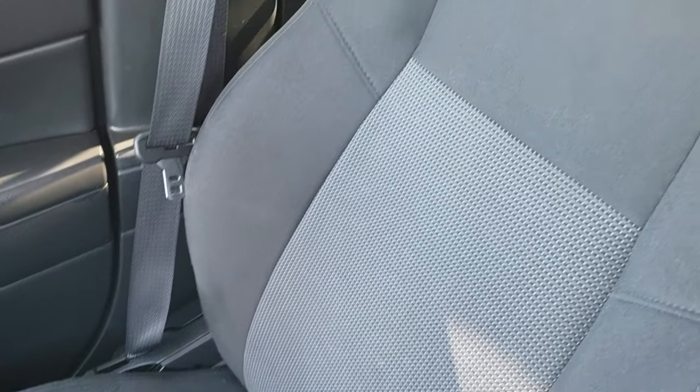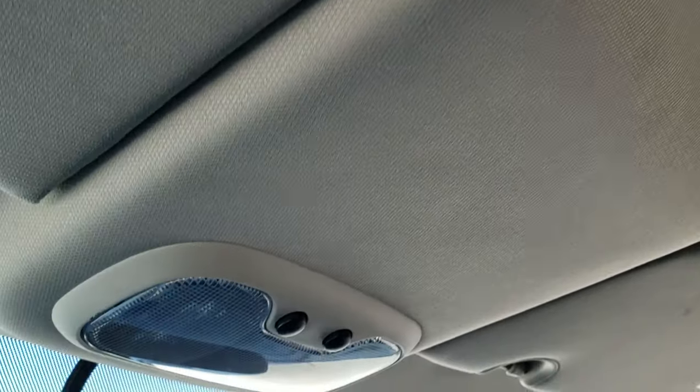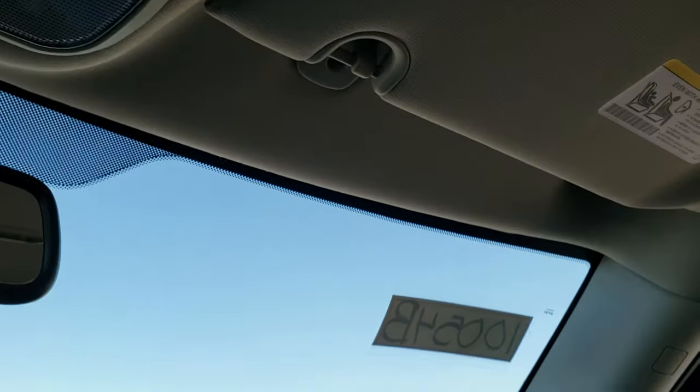Factory floor mat and the passenger seat are in really nice shape — no rips or tears. This Jeep has never been smoked in and smells very clean inside. The headliner is nice and clean, and you do get map lights up there as well.